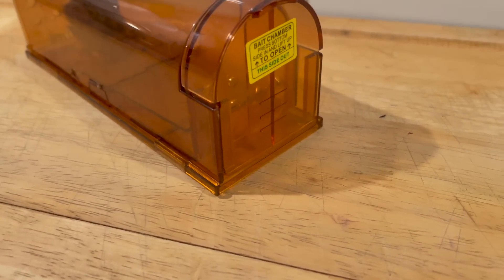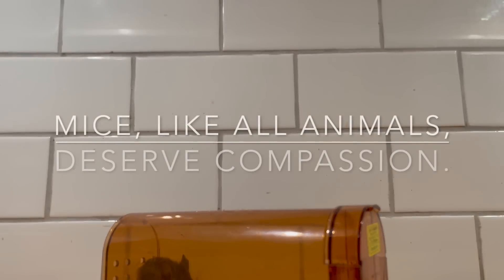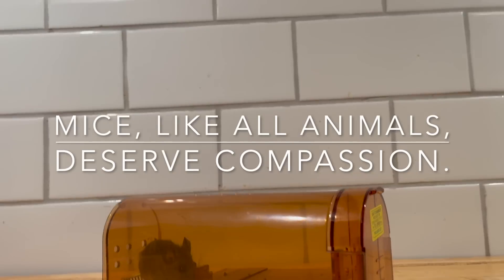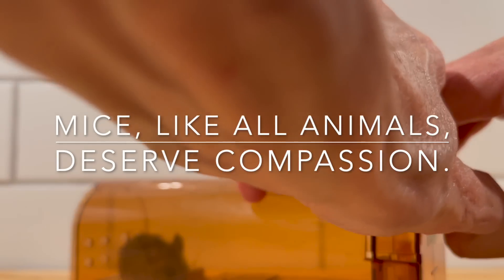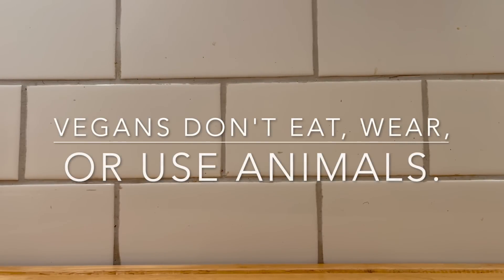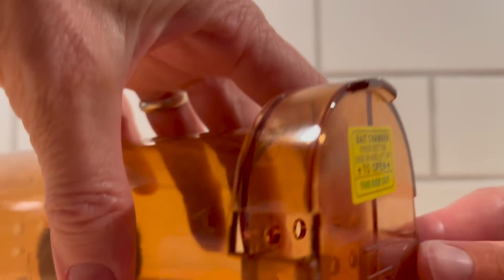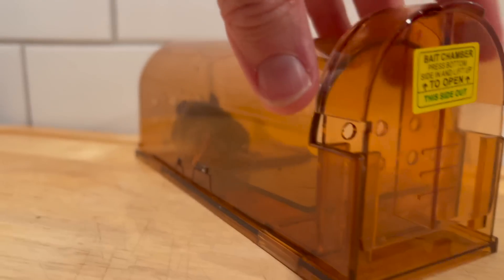I wonder if I can show you — let me try to lean this camera against a glass here. Let me put it this way. Just try to show you. Essentially, if I lift this up, this is where the peanut butter was stored. I don't want her to try to come out this little hole — that would be a disaster. But you can see, this is the hole here that I just opened a little bit, and that is where she's going to come out later. I want to close this and make sure she doesn't try to come out right now.